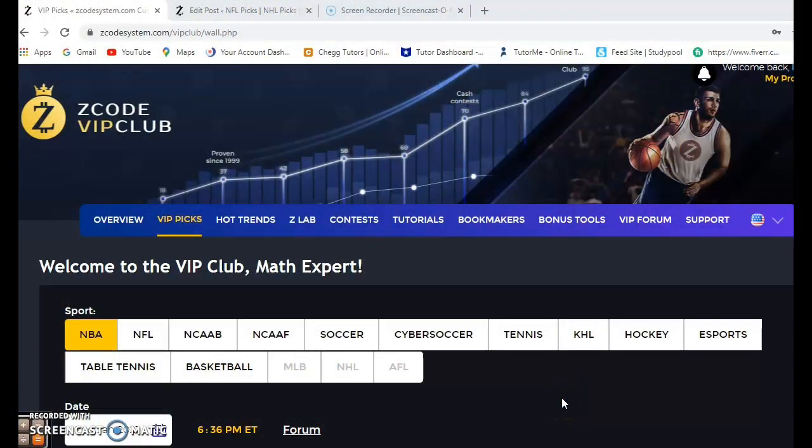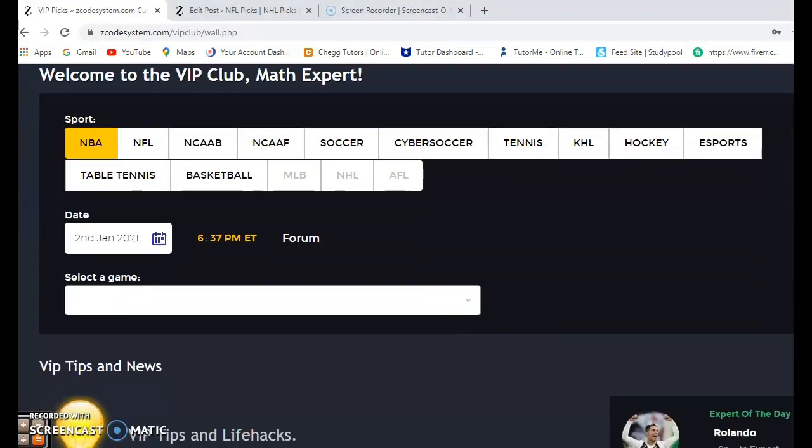Hi everybody and welcome again to Z Code Sports System, where we develop automated systems to help you win big every single time. It doesn't matter what sport you're betting on, we've got you covered. We're going to talk about the NBA heading into 2021. Before we get into the games, I want to invite you to join and have access to the VIP club section with all the wonderful tools to help you make your picks. Let's scroll down and take a look at some of the matchups for Saturday, January the 2nd.